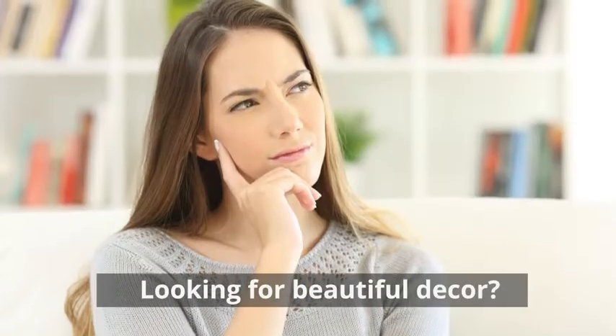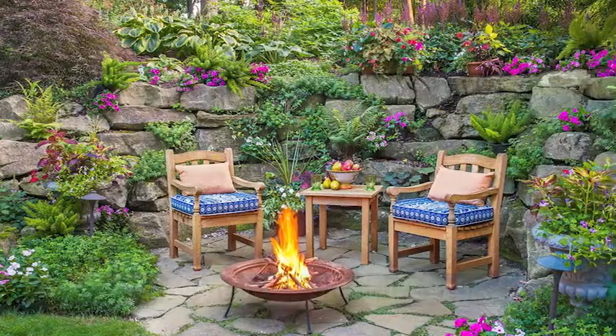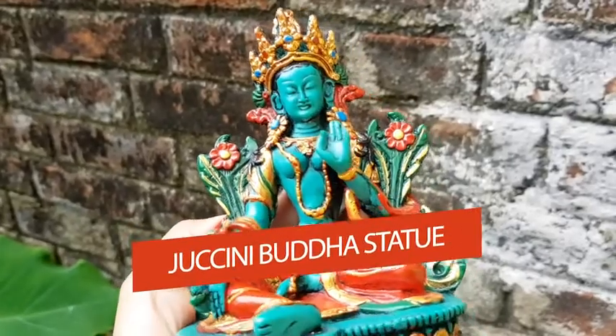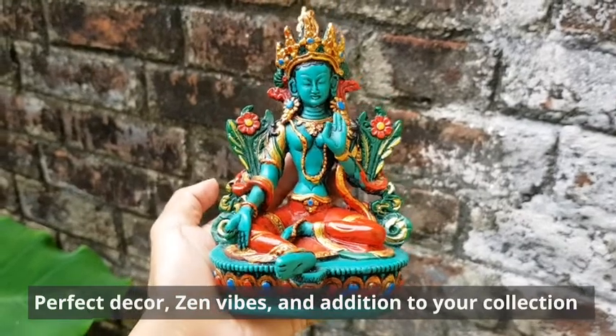Are you looking for beautiful decor for your home office or your garden patio, or are you looking for a perfect gift this holiday season? Introducing Juicini Buddha statues — a perfect decor with zen vibes and a great addition to your collection.